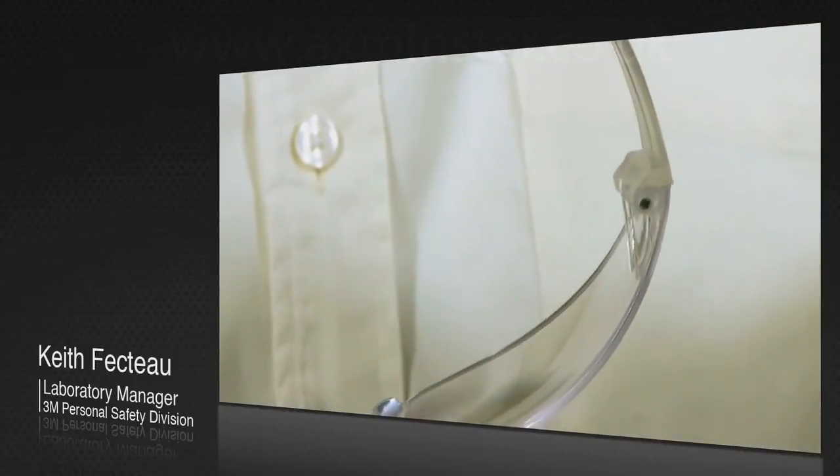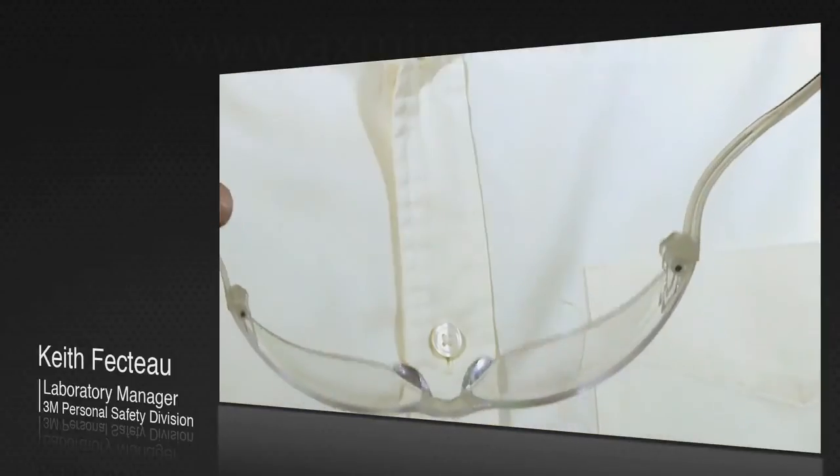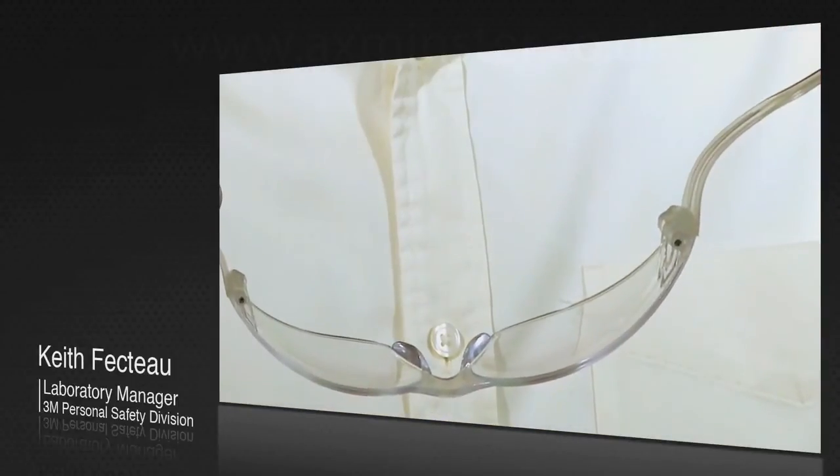As you open this, the amount of force stays relatively the same. We call it pressure diffusion technology, or PDT.